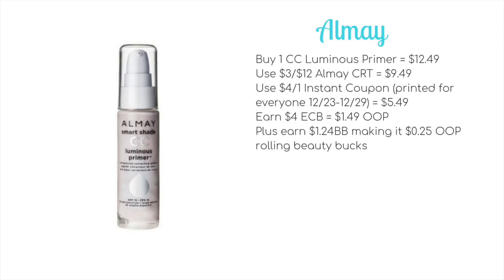Moving to cosmetics — L'Oreal and Revlon are on a spend $12 get $4 ECB promotion. We don't have manufacturer's coupons, but there was a $4 off one L'Elmay instant coupon last week. If you haven't used it, buy one CC Luminous Primer at $12.49 — a product I really like. Use a $3 off $12 L'Elmay CRT to bring it to $9.49, then the $4 off one instant coupon drops it to $5.49. You'll earn back $4 ECB making it $1.49 out of pocket, plus $1.24 towards beauty — just 25 cents out of pocket rolling beauty bucks.